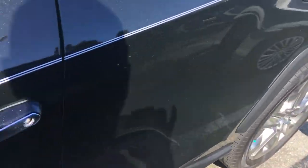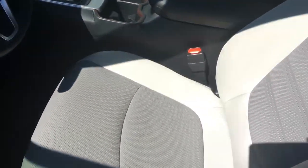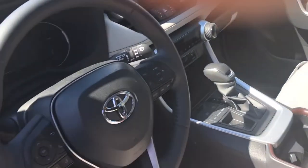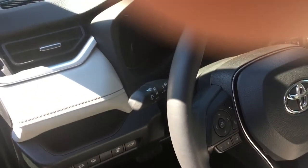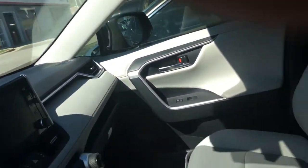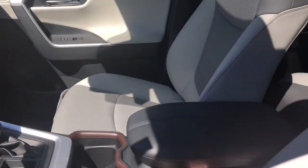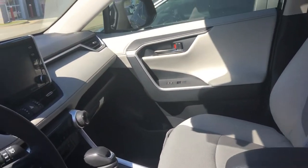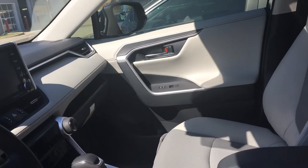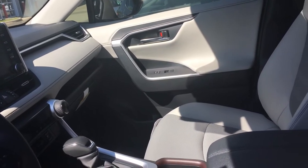Let me show you what it looks like from the inside. As you can see, chrome accents here, perforated heated seats and cooling seats. We have a heated steering wheel here. This vehicle has an auto dimming mirror with an automatic HomeLink, as well as a nice feature where you can just flick it back — if you're pulling something behind you, you can use that camera so you can see what's behind you as well.